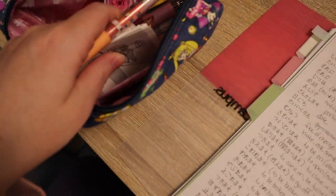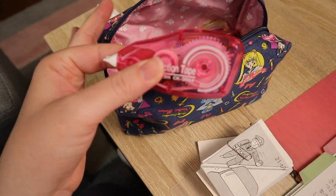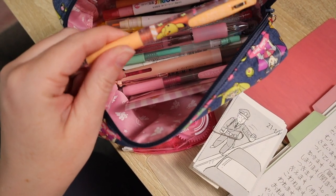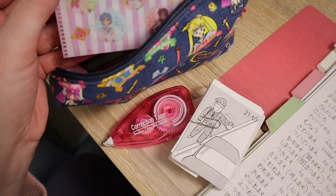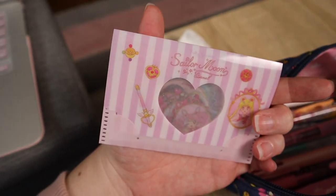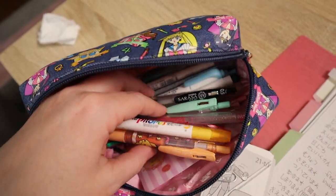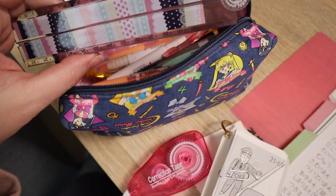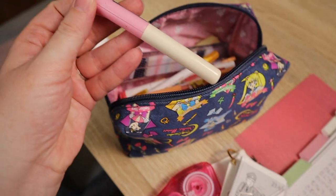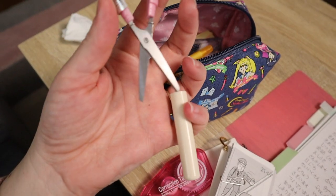Inside my incredibly cute Sailor Moon pen case, I have some correction tape — which I use more often than I'd like to admit — lots of cute pens, highlighters, my awesome Sailor Moon stickers from Three Coins, and a ruler somewhere in here. The ruler helps me make straight lines when creating sections in my notebook. I also have this really convenient pair of scissors that look like a pen but are actually scissors — they help cut washi tape and things like that.